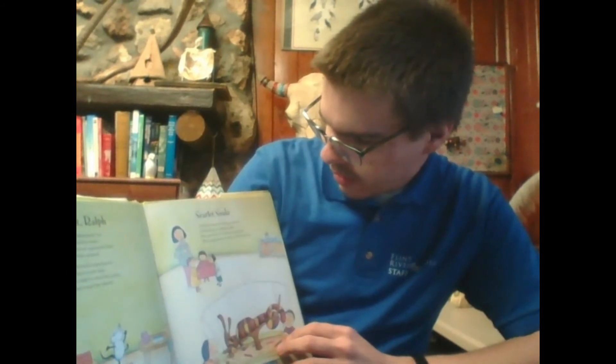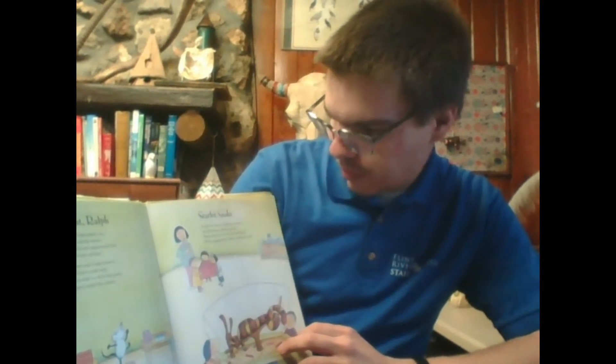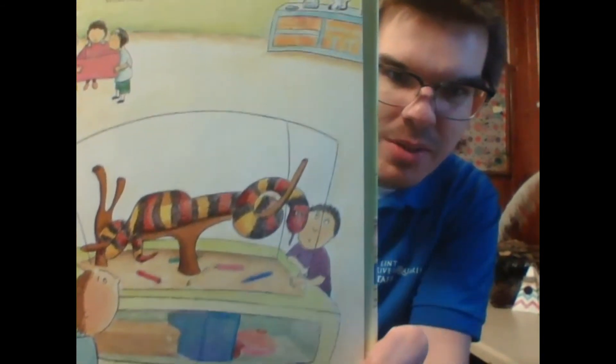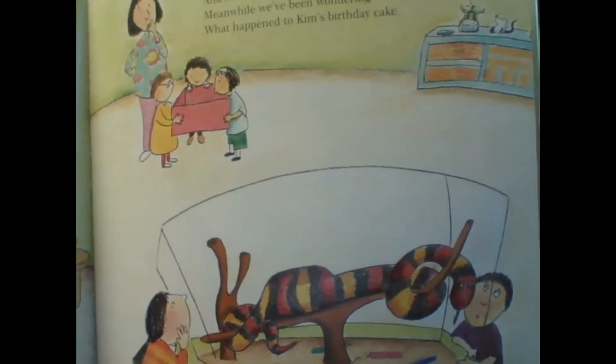Scarlet Snake. Scarlet Snake is feeling scummy, and she has a tummy ache. Meanwhile, we've been wondering what happened to Kim's birthday cake. As you can see there, Scarlet Snake seems to have eaten something rather large, and in the background, it seems that her birthday cake has gone missing.